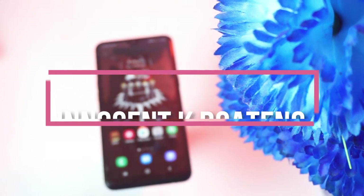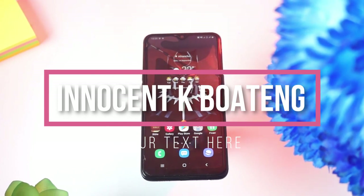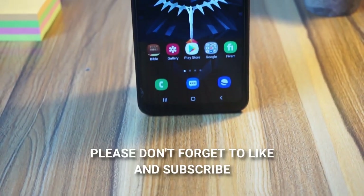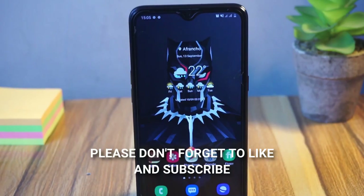Hey everybody, it's the month of September 2020 and here are my top five apps of the month that you may want to try and install. Before we dive into the video, please don't forget to like and subscribe. If you are ready, let's get into the video.